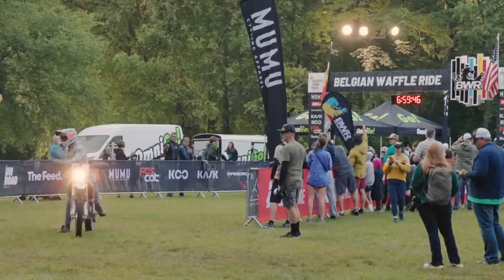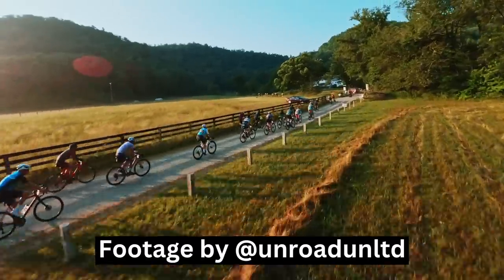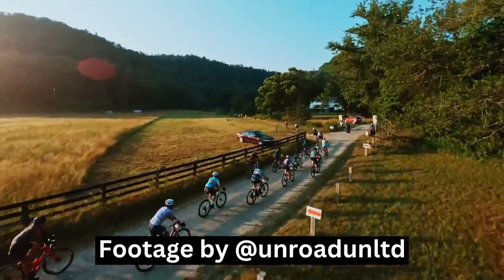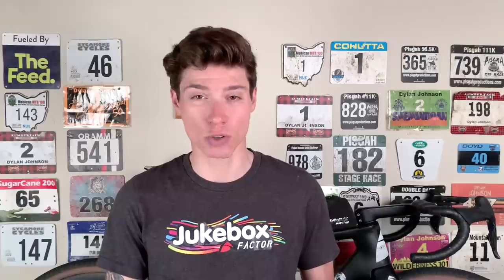This video is fueled by The Feed. For those that are unfamiliar, the Belgian Waffle Ride series is a North American gravel racing series. And while it doesn't get quite as much attention as the Lifetime Grand Prix, it still attracts some of the fastest US and international gravel racers. In fact, BWR California is often one of the most stacked gravel races of the year.